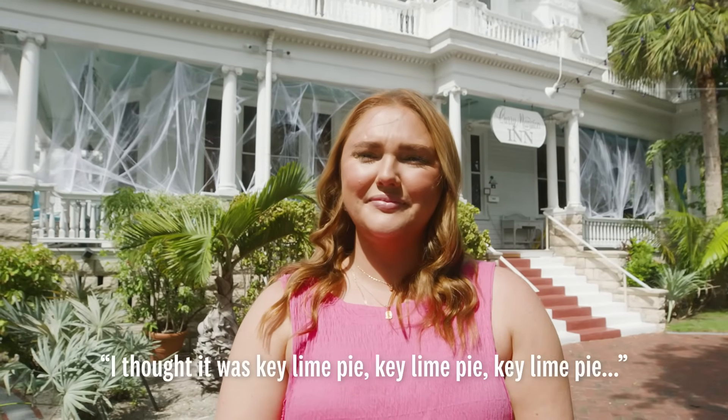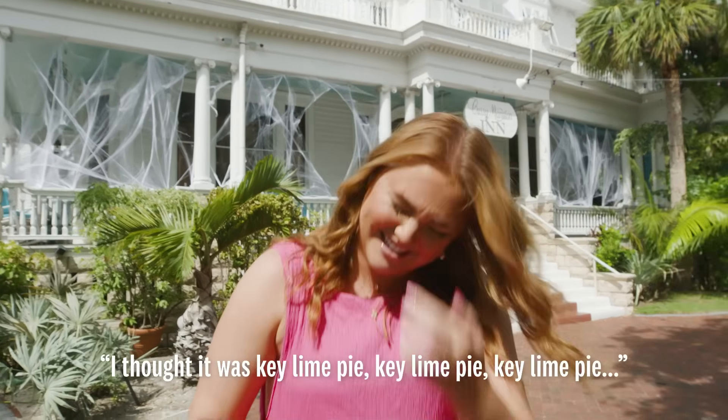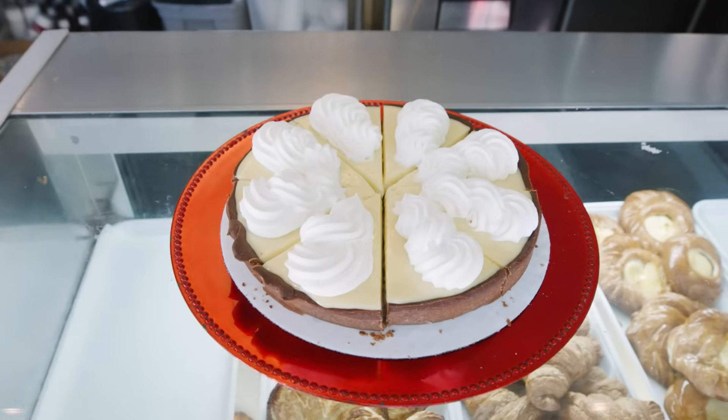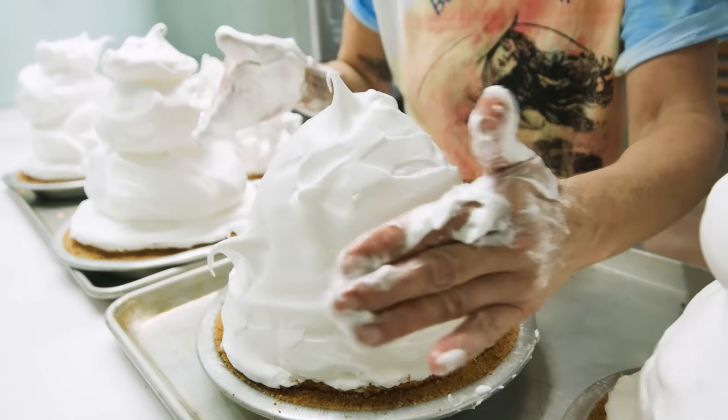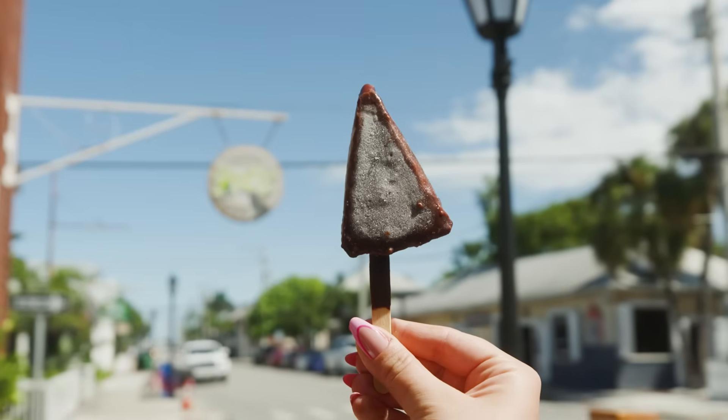We're doing a key lime pie walking tour today. We're going to walk all around Key West and try every single type of key lime pie you can think of — mile-high meringue key lime pie, vegan key lime pie, key lime pie on a stick dipped in chocolate, and no savory things whatsoever.